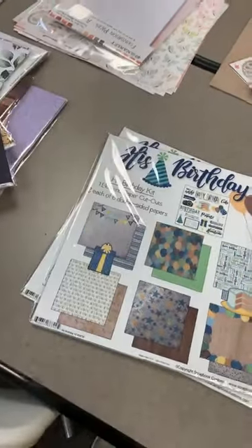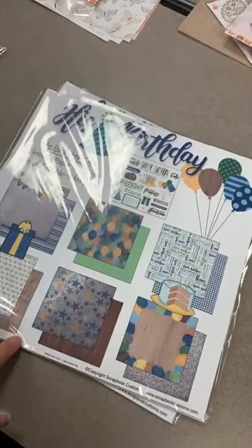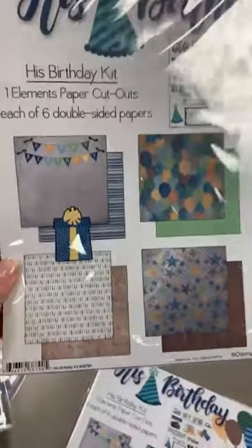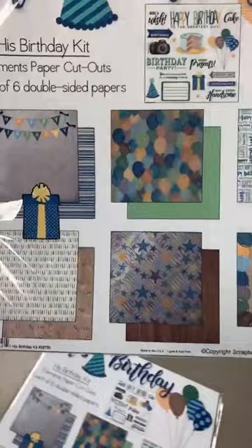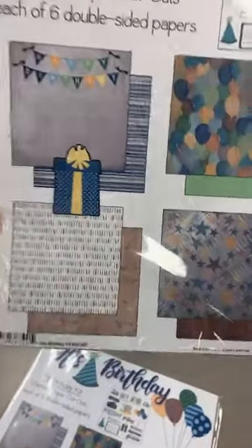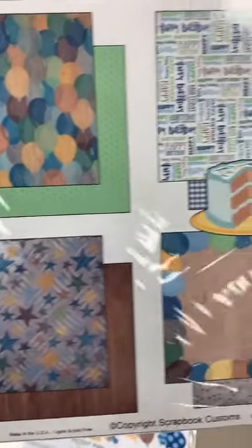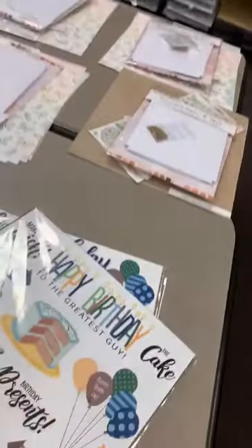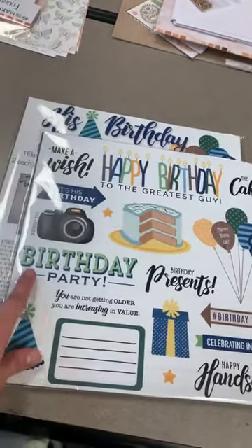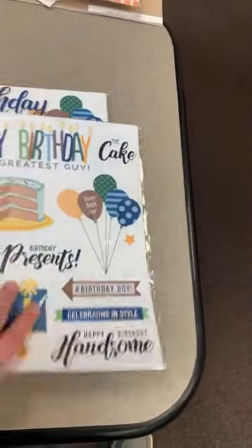Last one for Scrapbook Customs before we go back over — this is 'His Birthday.' We do this in almost every order because it's good. You can use it for adult men, teenagers, or little boys, but it's masculine without being kiddish. It's a cut-apart page: 'Make a Wish,' 'Happy Birthday to the Greatest Guy,' cake, balloons, birthday presents, birthday boy, 'You're Not Getting Older, You're Increasing in Value.' All can be cut apart.